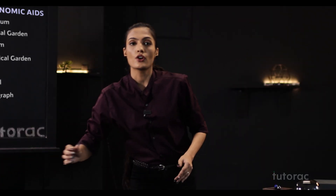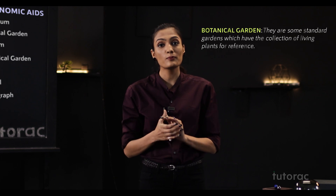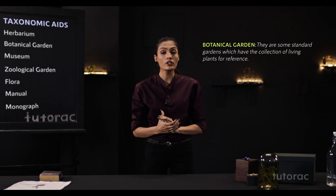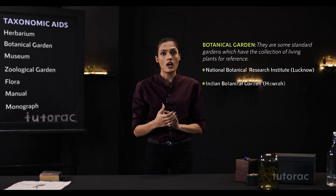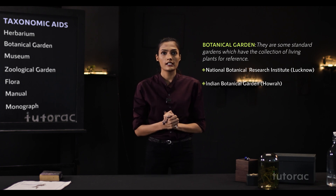Next we are going to talk about the botanical garden. These are very beautiful standard gardens where many trees or plants are preserved internationally. They are kept for preservation and future studies. Some examples are the Indian Botanical Research Institute in Lucknow and the Indian Botanical Garden in Howrah.